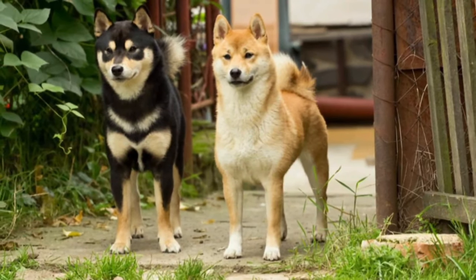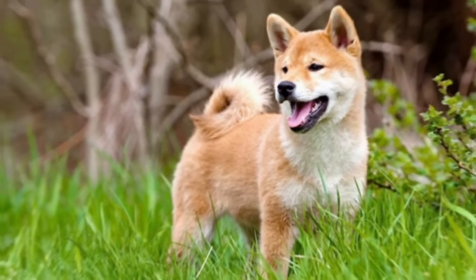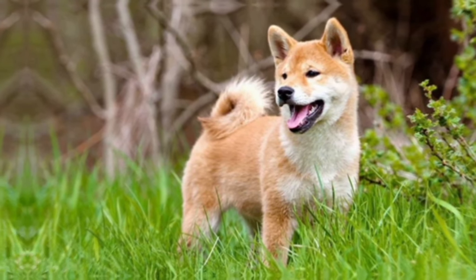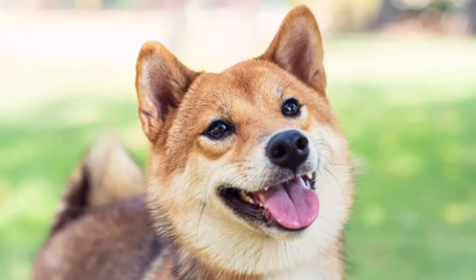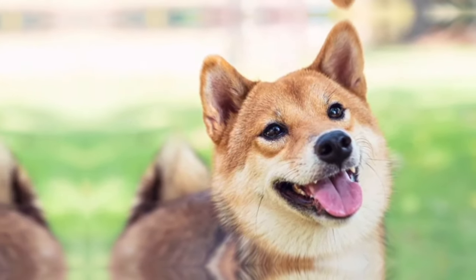Shiba Inus are intelligent dogs but can also be quite stubborn. Training should be approached with patience, consistency, and positive reinforcement methods. Keep training sessions short, interesting, and varied to maintain their focus. It's important to establish yourself as a firm and consistent leader.